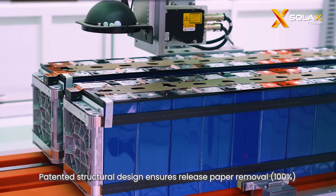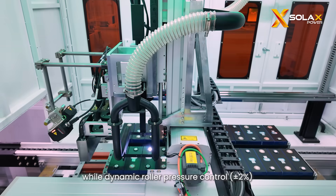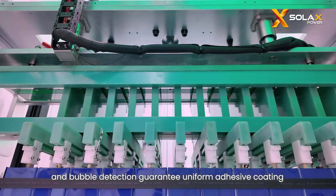A patented structural design ensures release paper removal, while dynamic roller pressure control and bubble detection guarantee uniform adhesive coating.